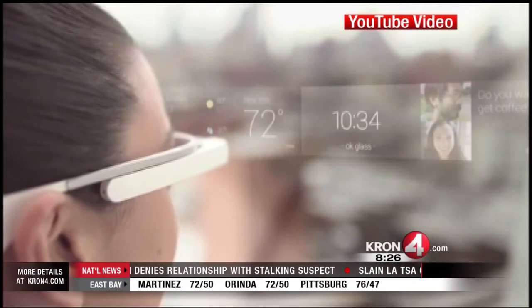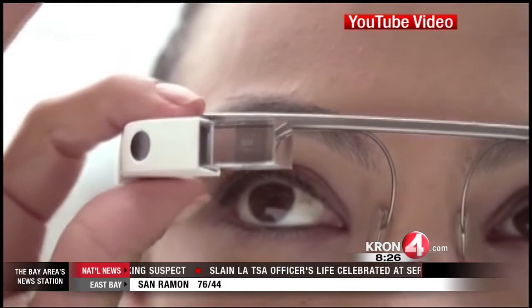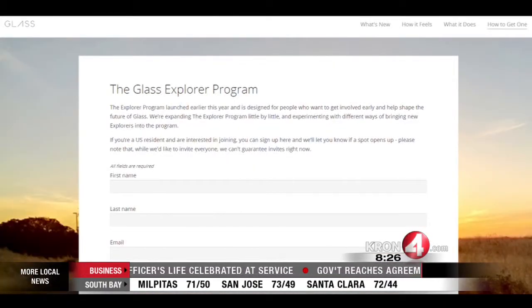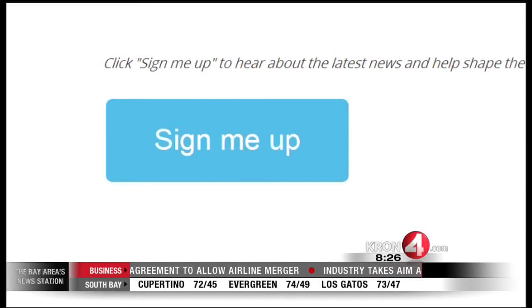Check out this other Google news: they just quietly opened up Google Glass to anyone. Before now, Google chose select celebrities and developers who could purchase the high-tech headgear. Now anyone can sign up for the waiting list to buy Google Glass. If you want these, I suggest you get online and fill out the form to be added to the list — this will fill up quick. Gabe Slate, Kron 4 News.